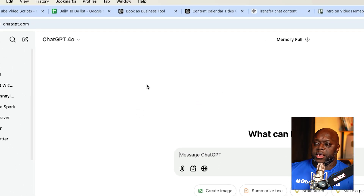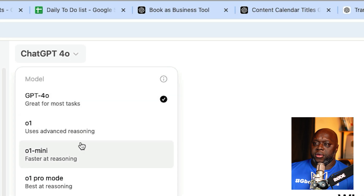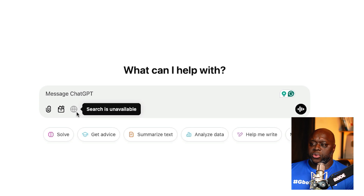Let's jump into my computer and compare this model to other versions. To access the newest model, you simply go up here and click on the newest model — best at reasoning — O1 Pro mode. For all intents and purposes it looks basically the same, but you can attach files, view the different tools available, and in some instances actually search the web.